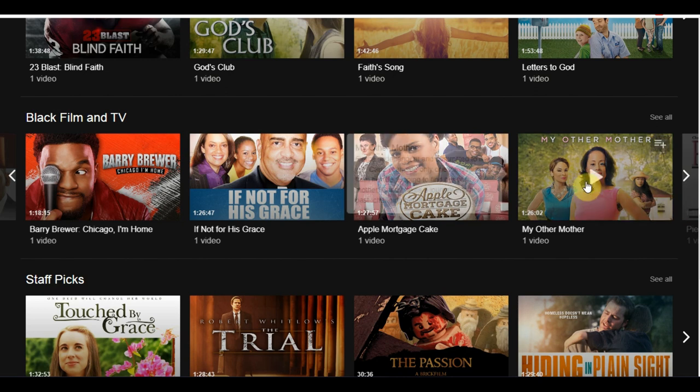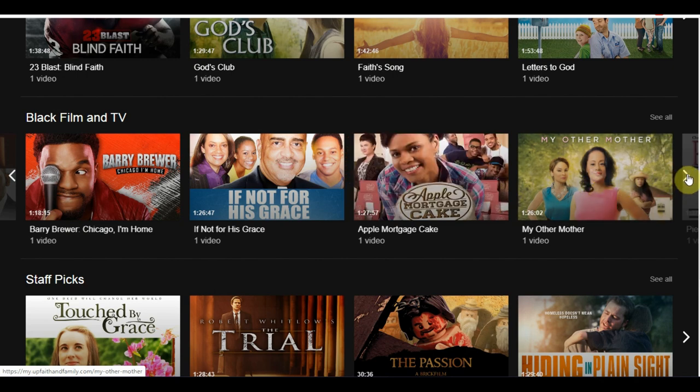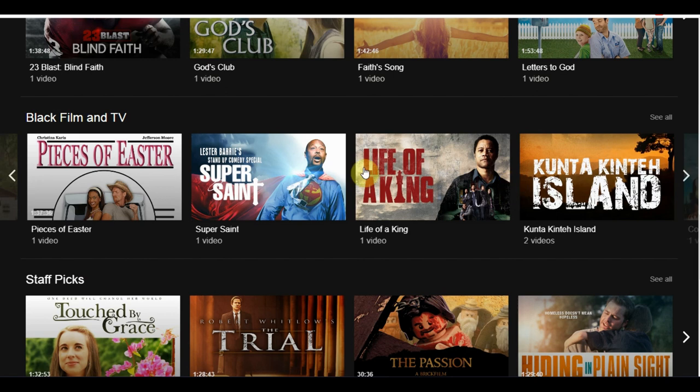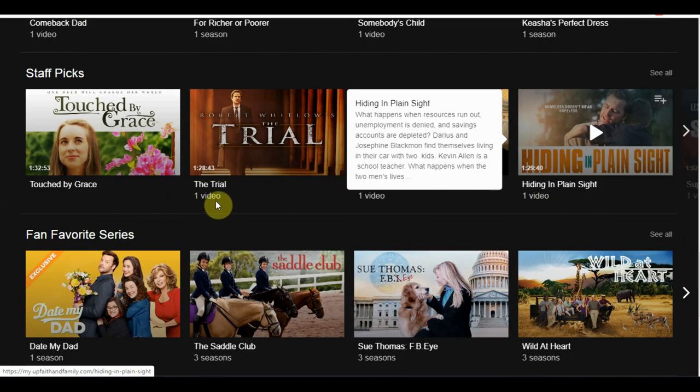Next, let's look at supported web browsers. They list Google Chrome, Mozilla Firefox, Safari, Microsoft Edge, and Samsung Internet. Note that this article was updated January 6, 2020, so this may not be the most current version. I'll be using Google Chromecast today to show you the live preview.